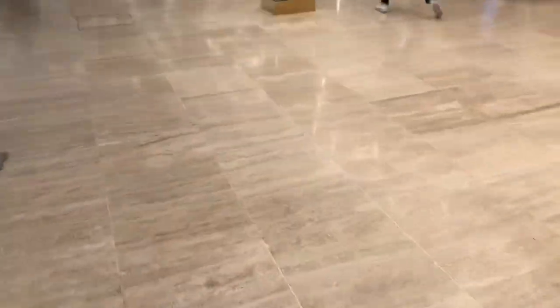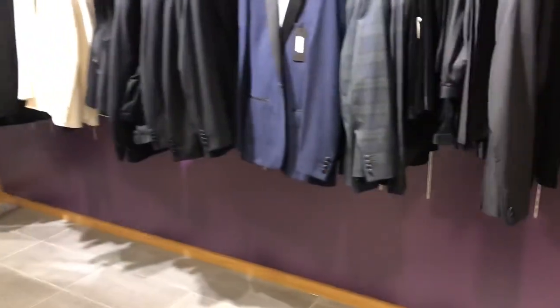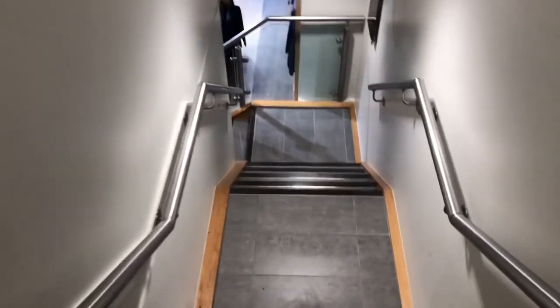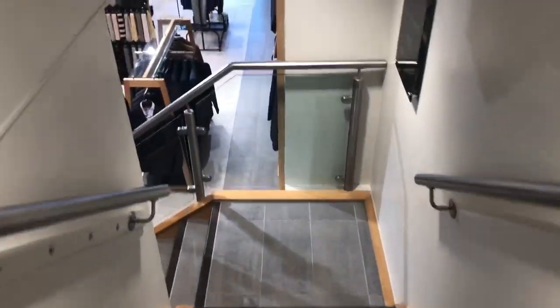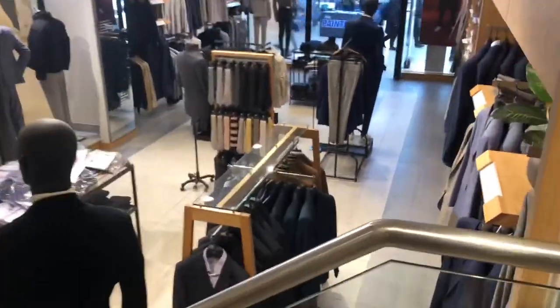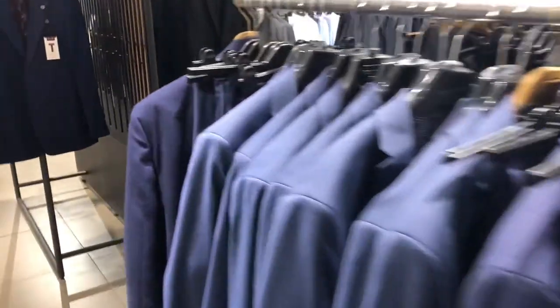We went into Moss Bros to have a little look at some suits. This is their rental section but it gives you a good idea of the styles available. I was quite drawn to this white jacket, but knowing me I'd throw pasta sauce all over it — what a disaster. Coming down into the main body of the store, they had some really lovely pieces. I really do like Moss as a brand, definitely good to consider.